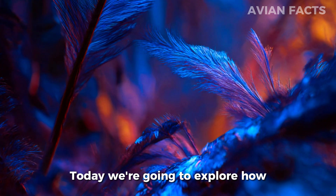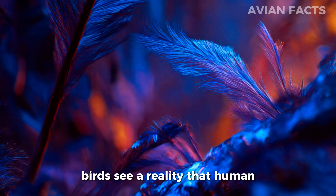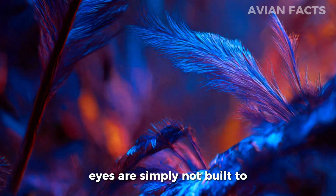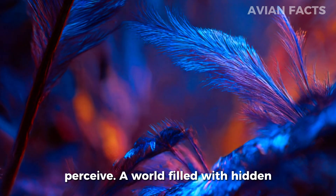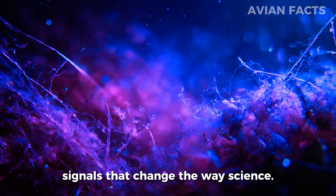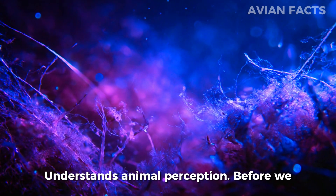Today, we're going to explore how birds see a reality that human eyes are simply not built to perceive — a world filled with hidden colors, ultraviolet messages, and natural signals that change the way science understands animal perception.